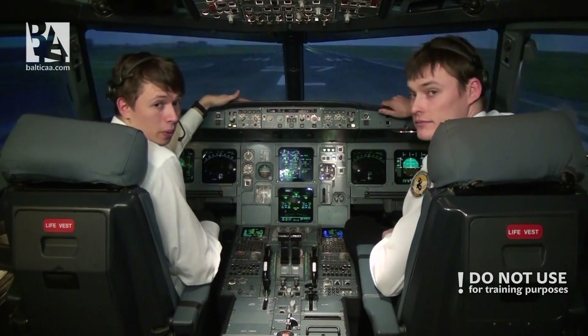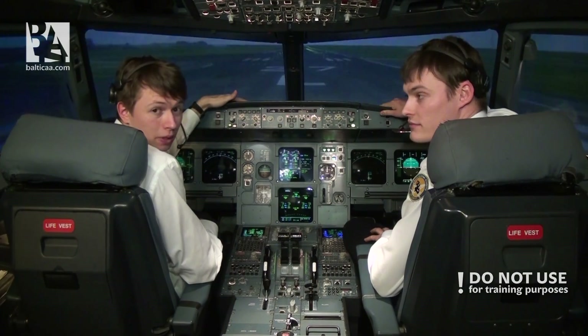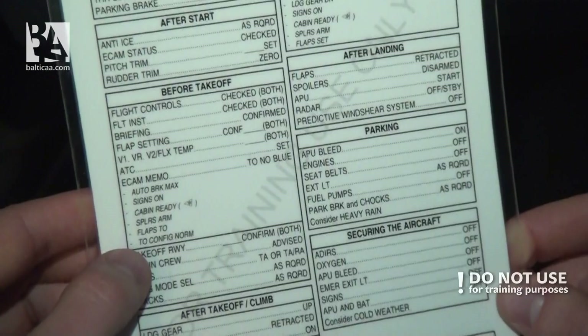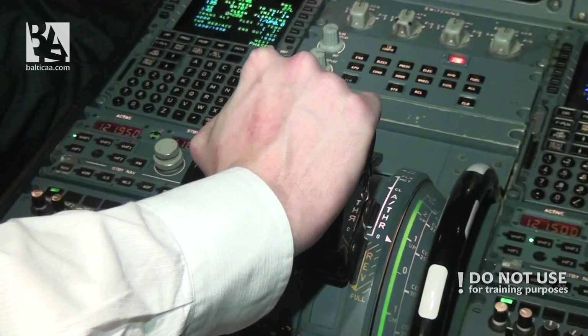Now we will do the second situation where we will have an unextinguishable engine fire, and after that we will also evacuate the aircraft. Before takeoff checklist complete. Parking brake off — I have controls.